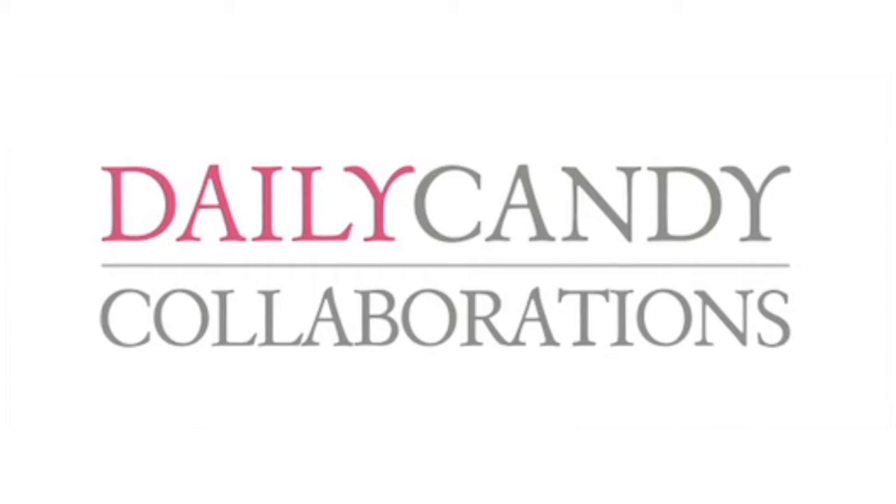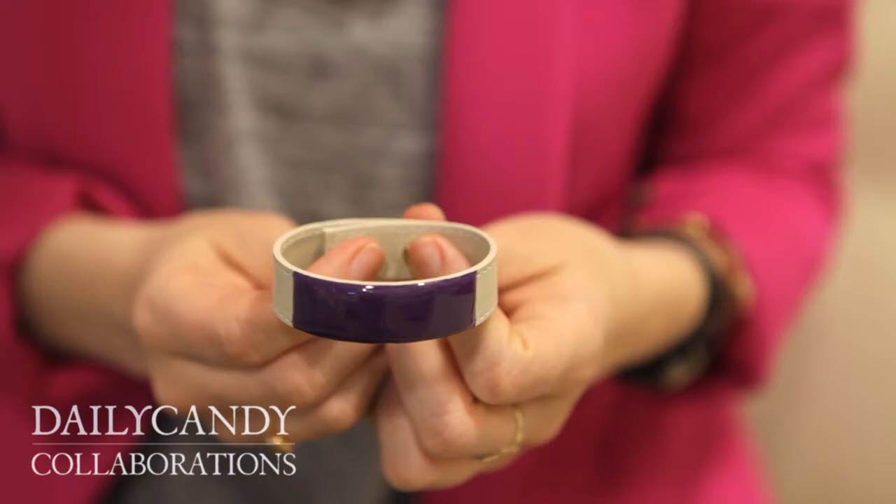Hey guys, I'm Lauren from Daily Candy and I'm here with Jacqueline Mayer, the jewelry designer behind Orly Ganger by Jacqueline Mayer. I have been loving her stuff for years now — we all have at Daily Candy — so it seemed like a pretty good fit for her to do a bracelet for us as a collaboration. Why don't you start by just telling us about the bracelet a bit?